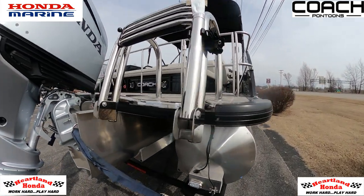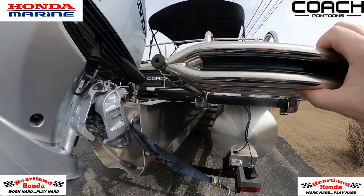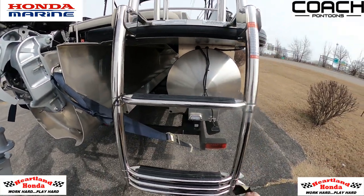As we come around the back of this boat, you're going to see the telescoping aluminum ladder. It comes down way into the water, making it really easy to get in and out of the water. It's a very handy feature.